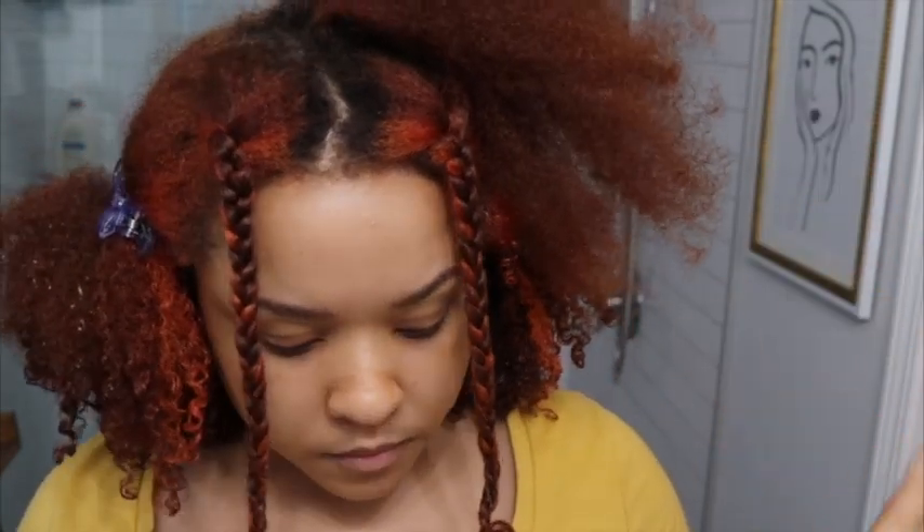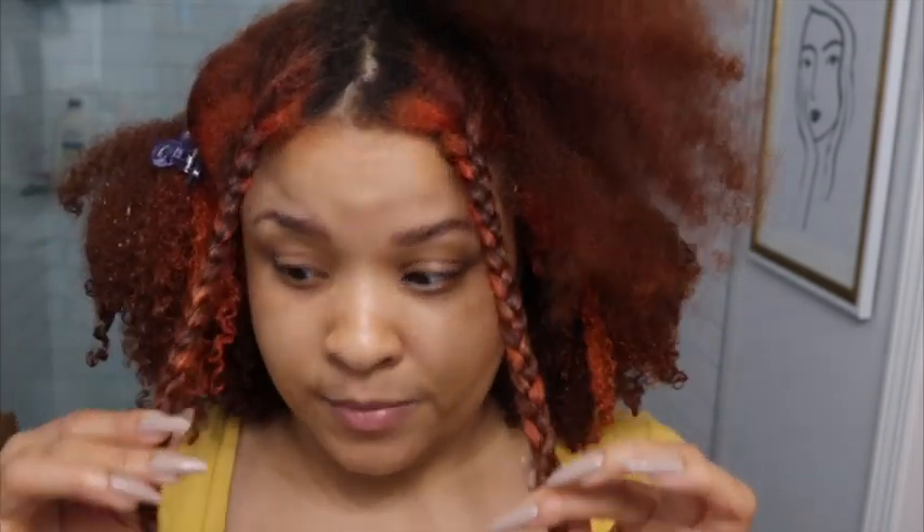All right y'all, I'm on my last little section. I'm going to pour some water on, put some products and finger coil it. And then I'm going to put a bonnet on and go to sleep. I am going to record me getting ready in the morning — just the hair portion so you guys can see how it turned out. Fingers crossed that these dry for tomorrow morning.